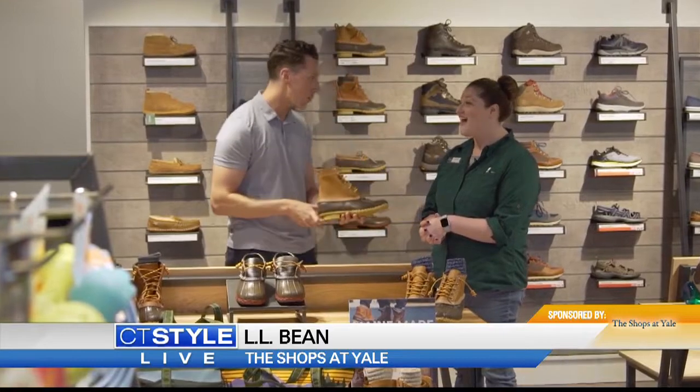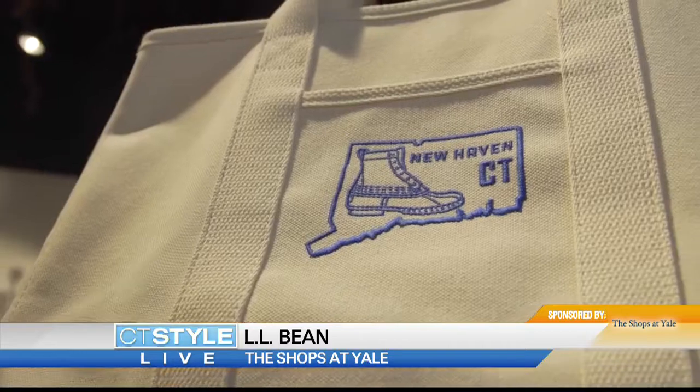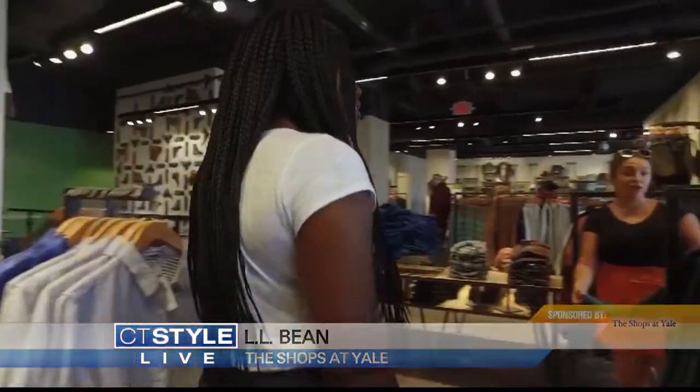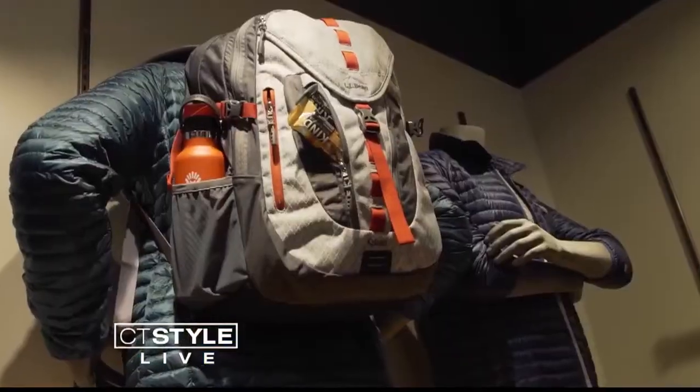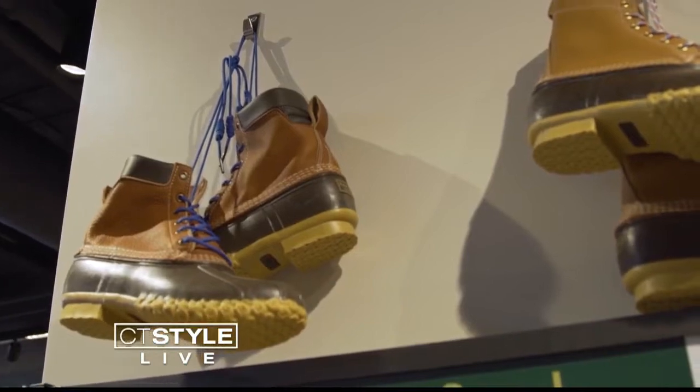Do you have like a whole closet for your bean boots? I sure do. It was created by L.L. back in 1912. He created 100 of them and sent them out to customers, and 90 came back with quality issues. So he revamped the boot, sent them back out, and here is the boot that we have today.